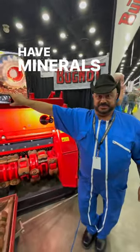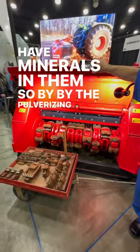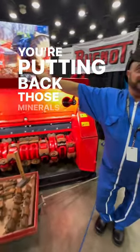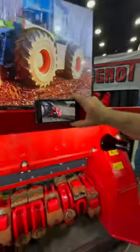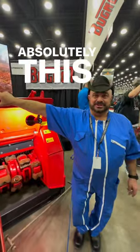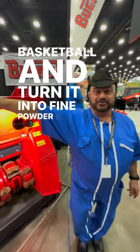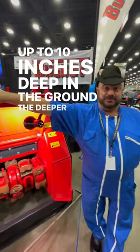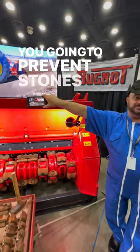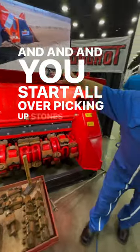Remember, stones have minerals in them, so by pulverizing those stones you're putting those minerals back into the soil. This machine can take a stone as big as a basketball and turn it into fine powder in one shot, and can work up to 10 inches deep in the ground. The deeper you go, the more you're going to prevent stones from coming back and making babies, and you start all over picking up stones.